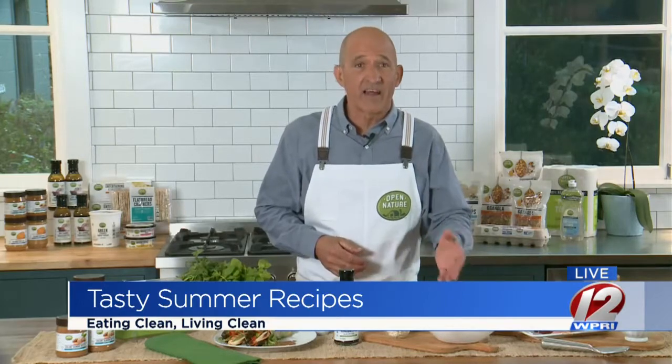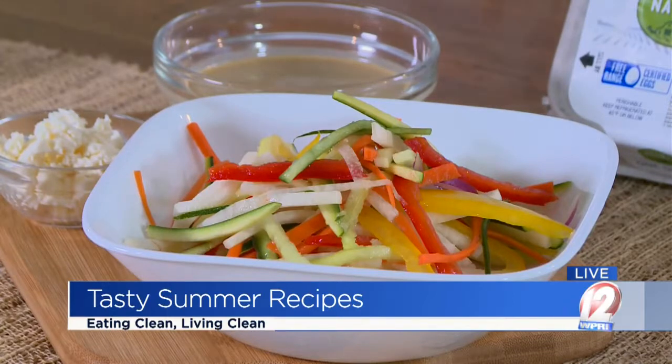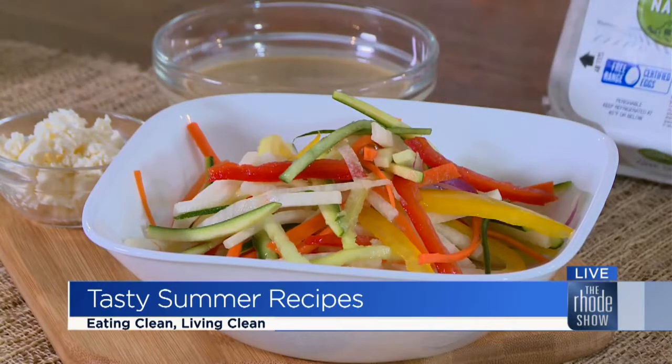I've got a great salad — it's a stick veggie salad. The one key point is you need to have a great dressing. I blend our balsamic vinaigrette with an egg yolk to make a really fantastic creamy dressing.